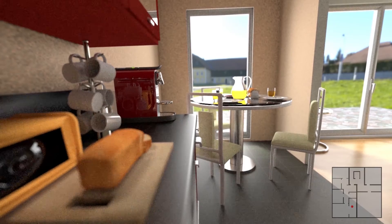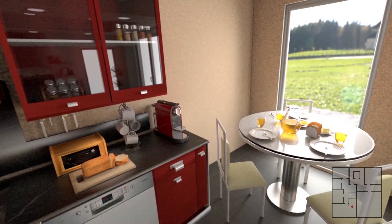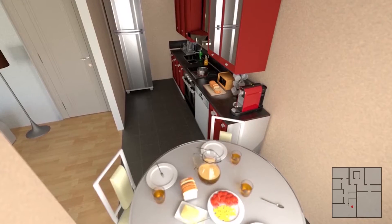The kitchen is spacious and has room for a kitchen table in addition to the units and appliances. As the kitchen is not self-contained,